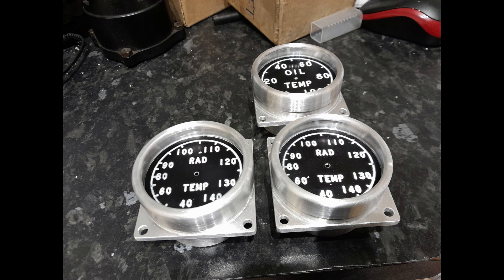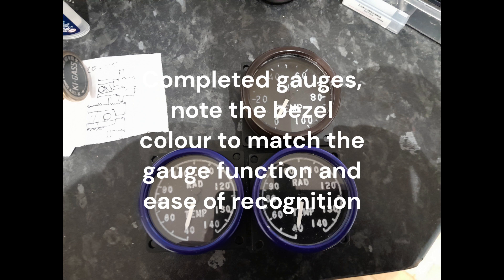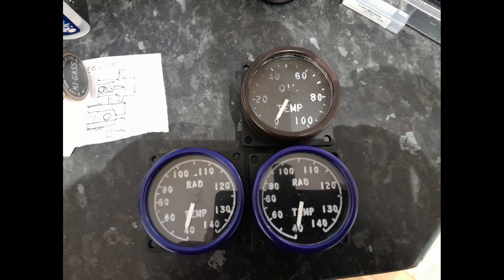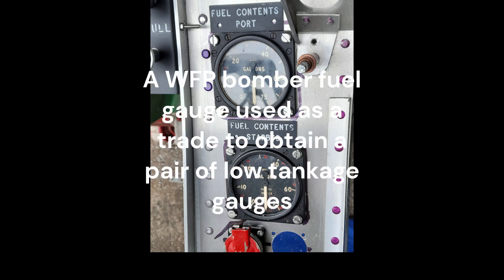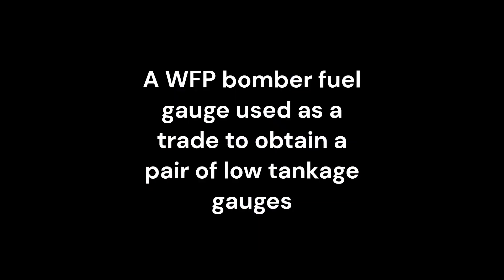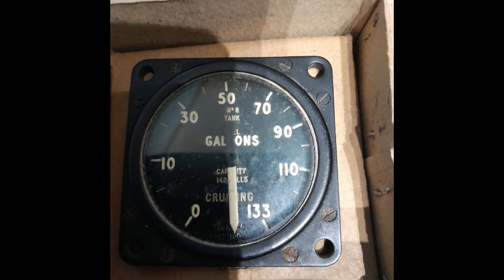It was necessary for the WFP to manufacture a number of replicas to complete the cockpit fit out. The two fuel tank gauges sit at the upper end of the bulkhead. These gauges are period examples and very rare — it is now almost impossible to find a pair of 70 gallon low tankage gauges.